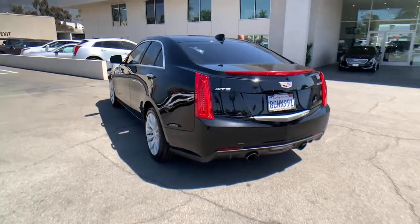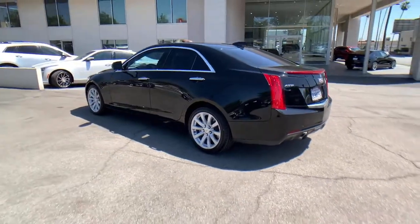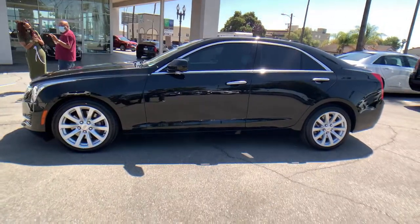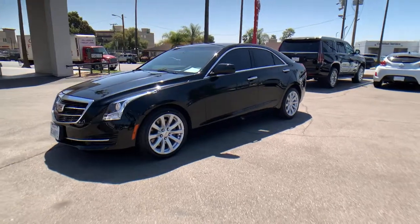The following are some of this vehicle's highlighted options: keyless entry, premium sound system, backup camera, keyless start, satellite radio, power passenger seat, heated mirrors, Bluetooth connection, multi-zone AC, and steering wheel audio controls.